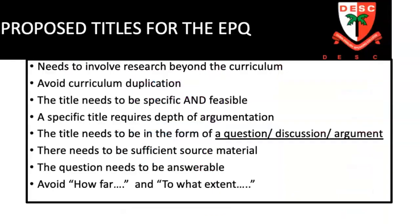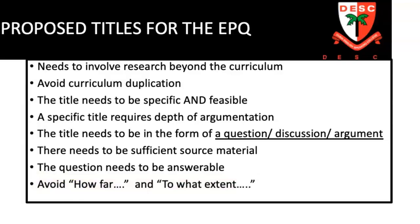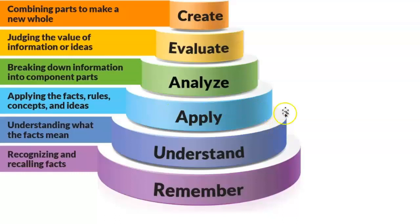Thinking about the actual research questions — one of your main roles — good research questions are very focused, go beyond the curriculum, and are arguable. This is especially important for science students, who often just present lots of information. The research question must have argument and counter-argument, must be phrased as a question, and there must be sufficient source material. We tend to avoid questions that say 'how far' or 'to what extent.' I always use Bloom's taxonomy in the EPQ — if students give me loads of facts, that's a low skill. We want them analyzing, evaluating, and being creative.